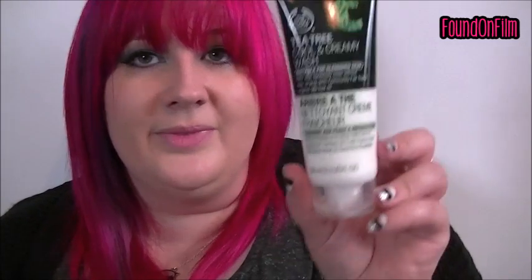Then I got this, which again is the tea tree range because my skin at the minute is a little bit blemished underneath this makeup. It's the cool and creamy wash, suitable for blemished skin — gets skin spotlessly clean without over-drying, with community fair trade organic tea tree oil. It looks really nice, again it's got that smell, but it's worth it for the tea tree goodness.